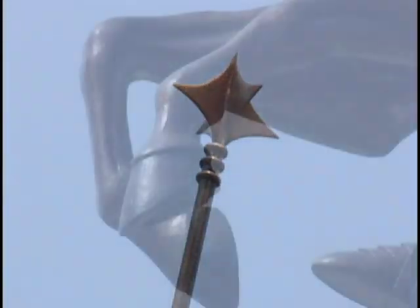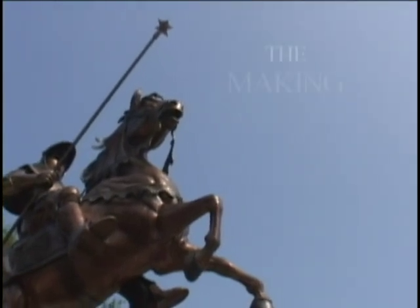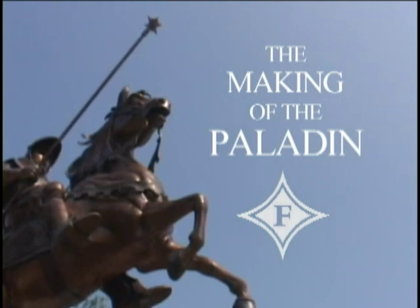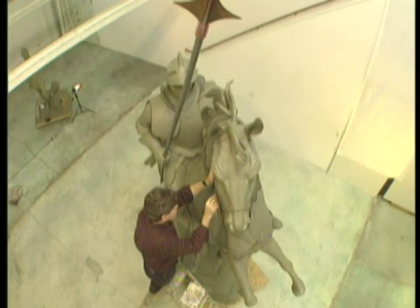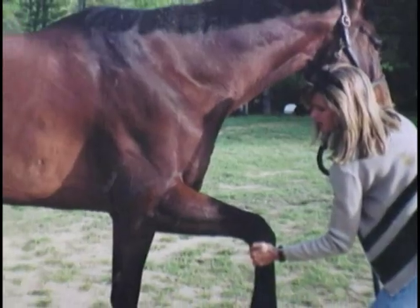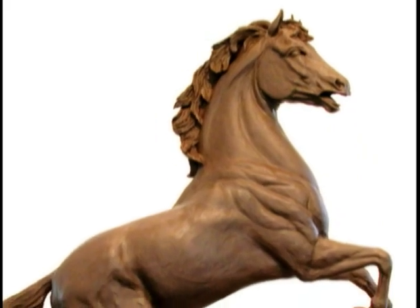How this monumental work of art came to be is a testament to the philanthropy of one man and the artistry of another. A major bronze sculpture usually takes between 12 and 18 months to complete from initial sketches to installation. For the Paladin project, extensive research was required. The dramatic pose of the horse was the first challenge. Working from photos and live horses, sculptor John Hare captured the powerful anatomy of a rearing horse.